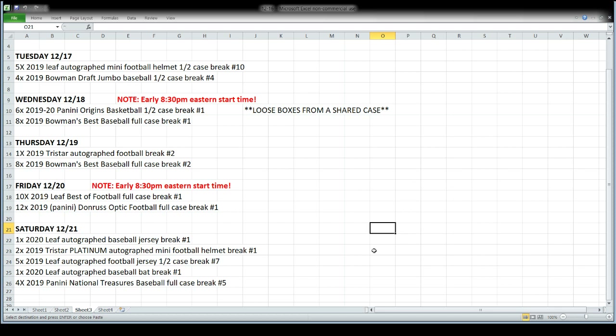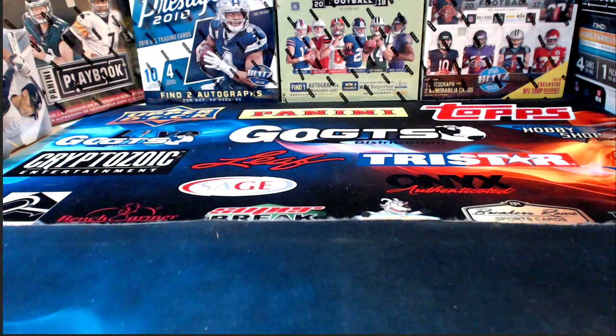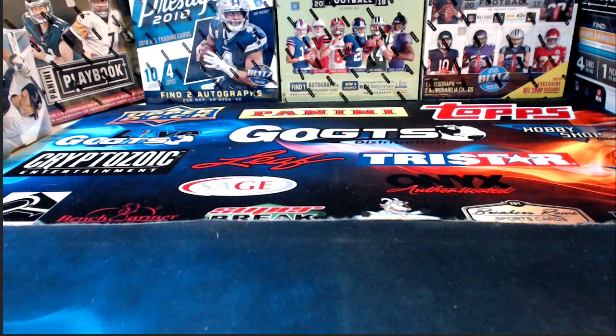Saturday details: Leaf autograph baseball jersey, platinum autograph mini helmets — twice the cost of regular ones, supposedly a much better checklist. A Leaf autograph football jersey by the half case, a single Leaf autograph baseball bat, and a case of National Treasures baseball. That's it for tonight — thank you for being here. Hope you have a fantastic rest of your evening, and I'll hopefully see you again tomorrow night. A lot of new stuff coming out — should be fun. Enjoy your Monday night, and we'll see you next time. Bye now.